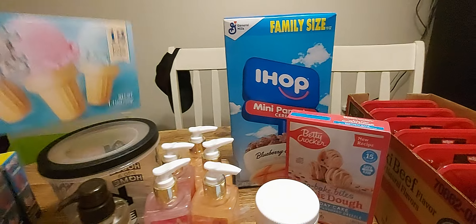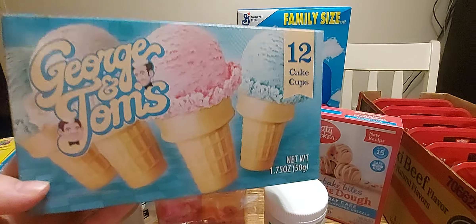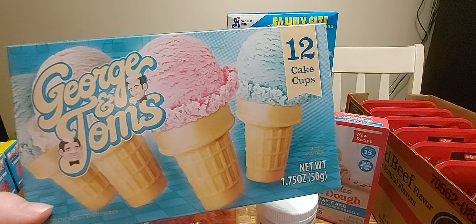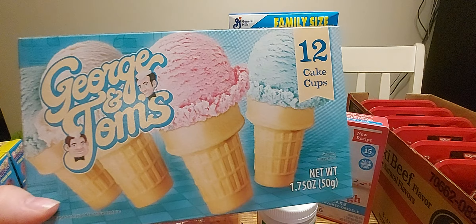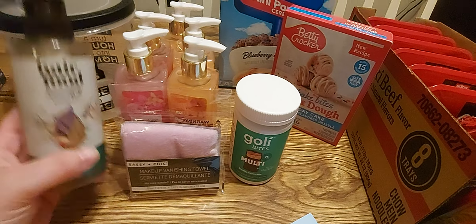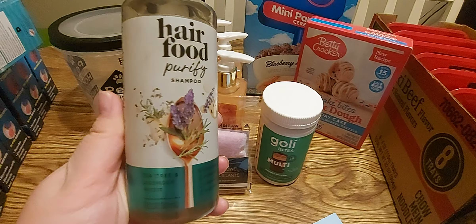First we got the George and Tom's cake cups — the ice cream cones — because it's summertime and they're delicious. I also picked up this Hair Food shampoo in the tea tree and lavender water; it smells so good.